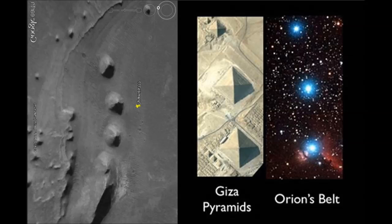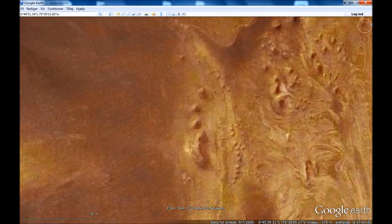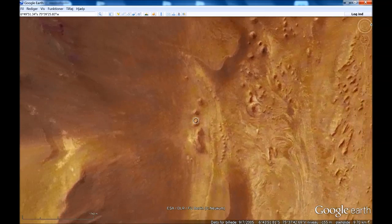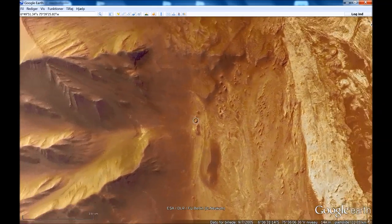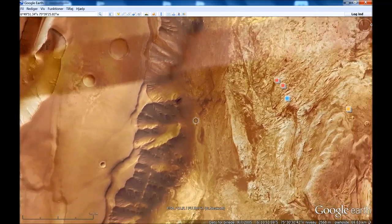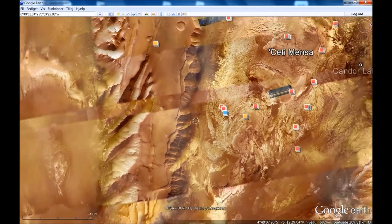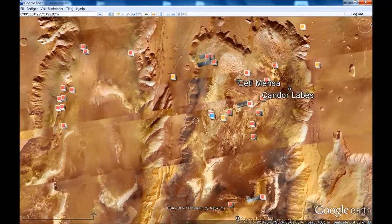Do we have something here? Do we have a civilization on Mars that actually built pyramids similar to the ones we have in Egypt on our little planet Earth? Well, I don't know, but this is a great find. Thank you Ida, this is really, really great.